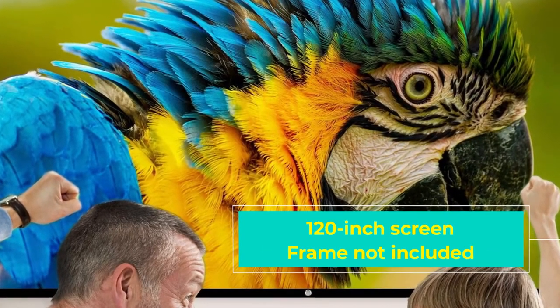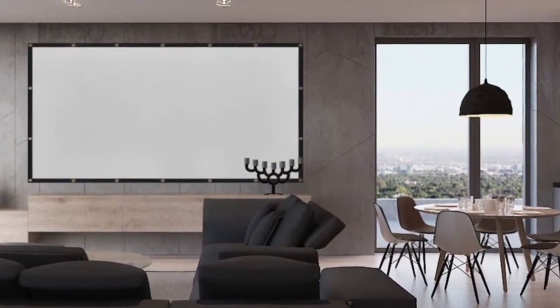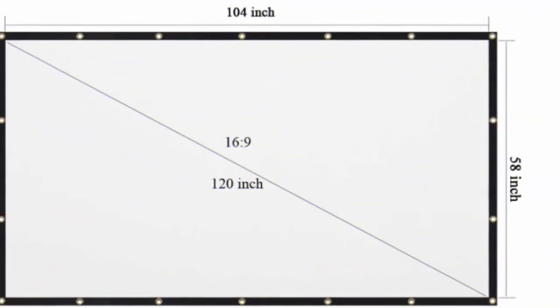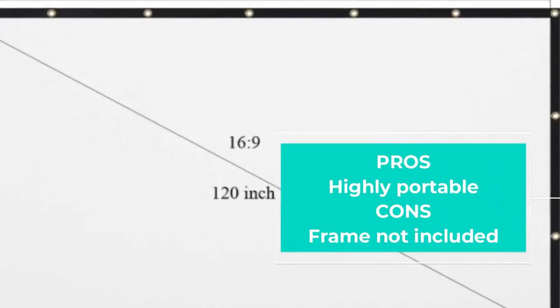This is mostly because it is only a screen, so you're going to need to hang it on a wall or between two trees or pretty much anything else that works — be creative. The metal eyelets running around the edges of the screen let you hang it up with nails, hooks, or ropes, and since it weighs less than a pound, you can even use double-sided tape to hang it up.